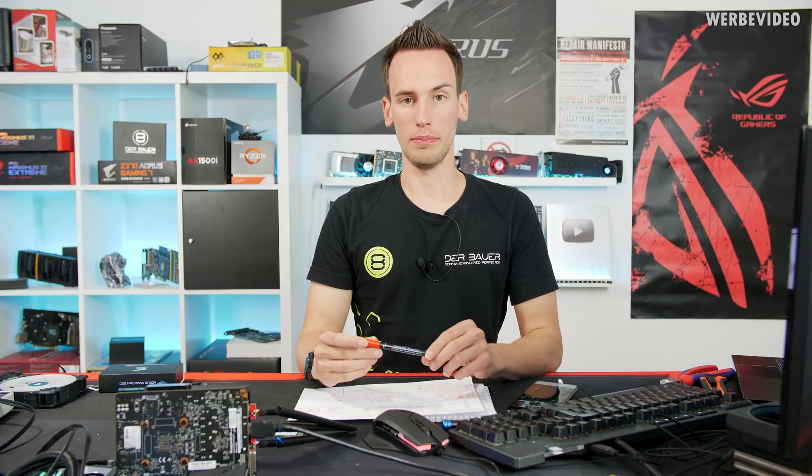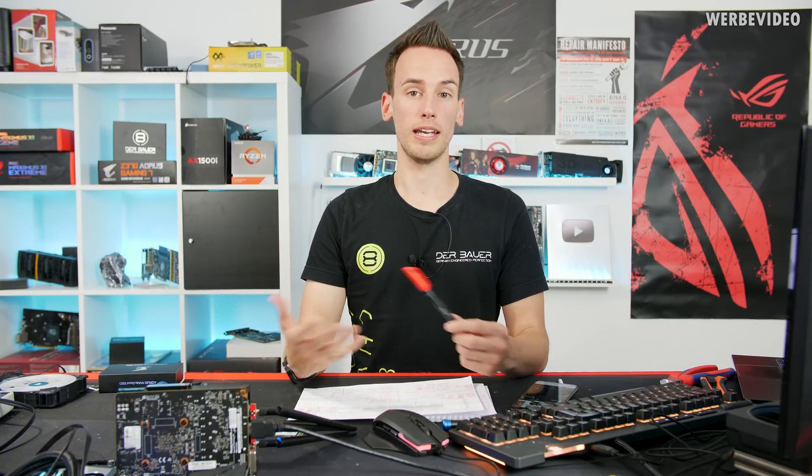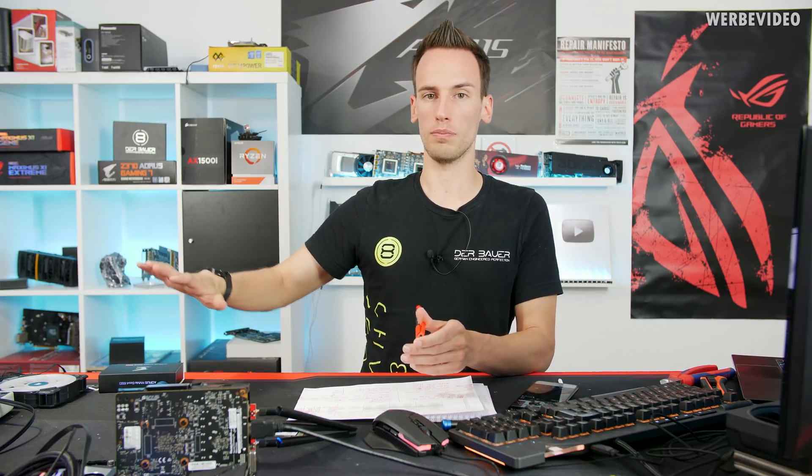PCI Express generation 4 NVMe SSDs were launched during Ryzen 3000 at Computex this year, and I always asked myself: is this product really a reason to justify X570? We already know from previous testing that generation 4 PCIe is not really a reason to upgrade for graphics cards - the 2080 Ti doesn't even use it, and generation 3 with eight lanes is still fine in most cases. If you have X470 and are considering a 12 or 16 core Ryzen CPU, the biggest reason to move to X570 besides better memory compatibility and VRM could be PCIe Gen 4.